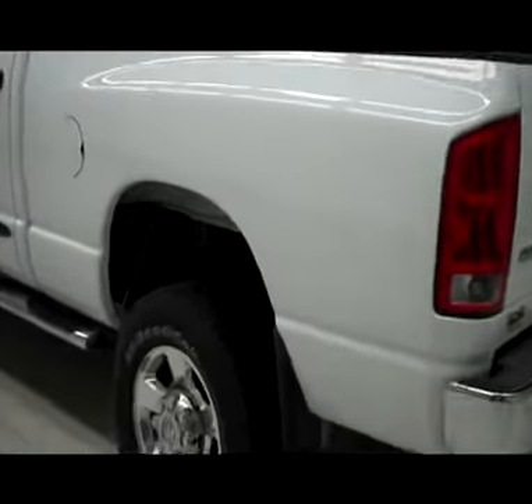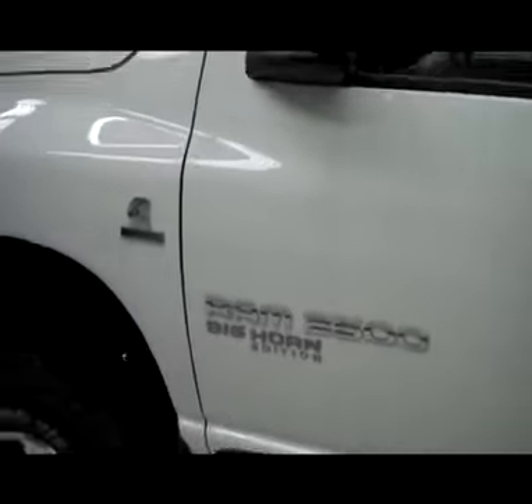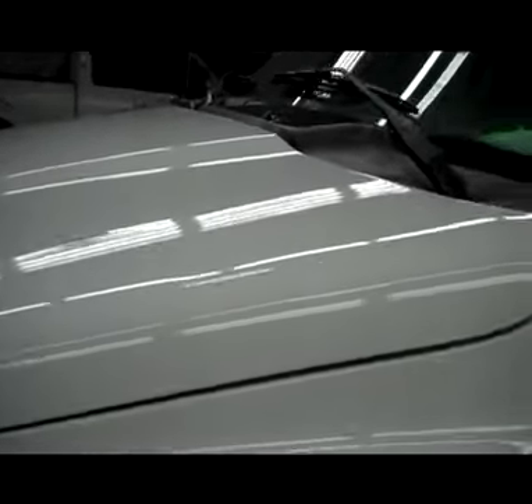Down this side again, nice clean shiny paint, no dents or dings, no scratches here either — very sharp looking truck. Hood looks good too, maybe a slight ding, you can barely even make it out on camera.